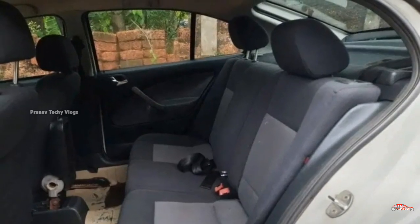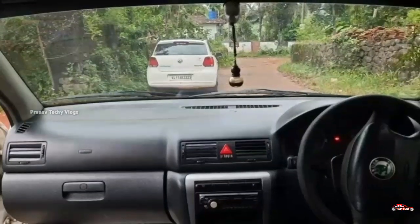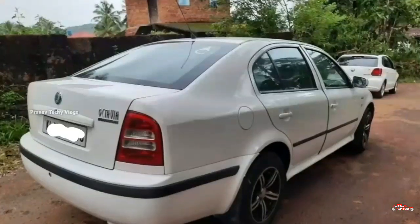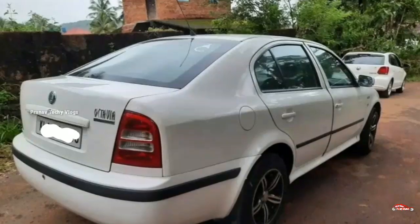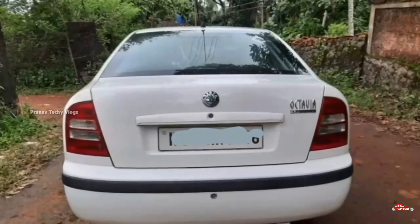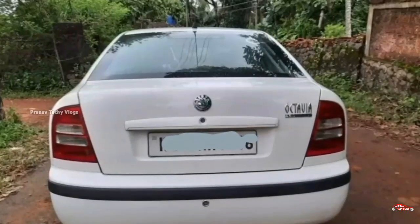This is the 8th registration Skoda Octavia. This is 1.30 lakh. That is the negotiation price. You can also see the contact number in the full details. Now let's go to the next one.